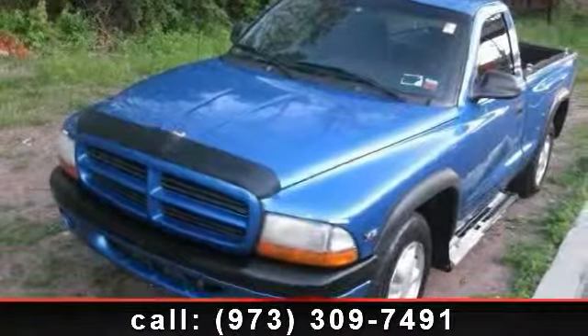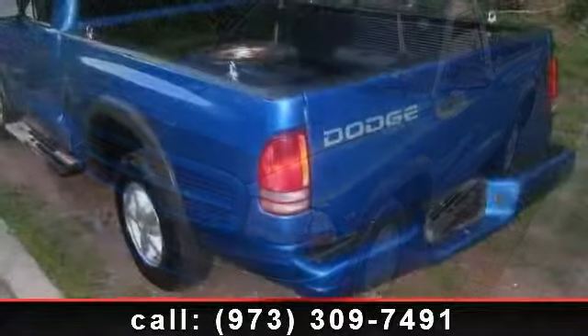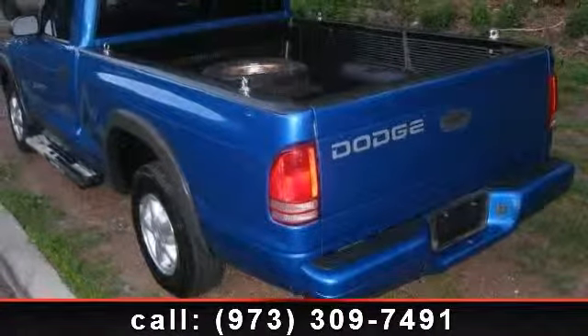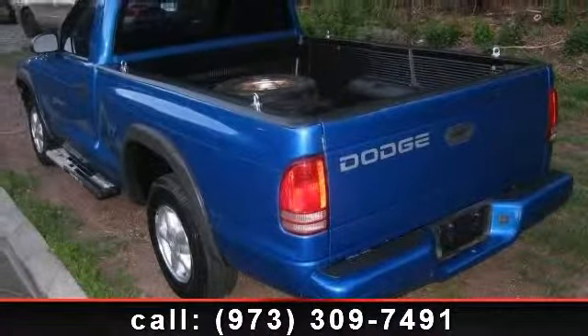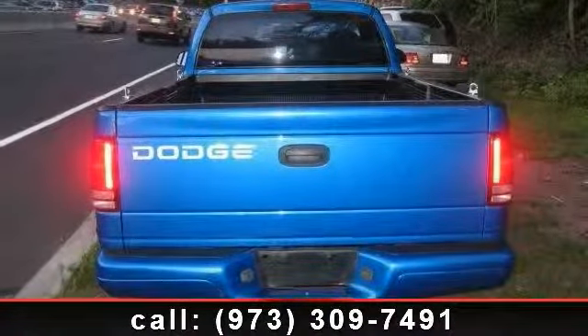Arrive in style with this 1999 Dodge Dakota Base. If you are looking for a first-rate auto, this one could be yours today. This vehicle comes with a reliable six-cylinder engine connected to a smooth shifting automatic transmission.